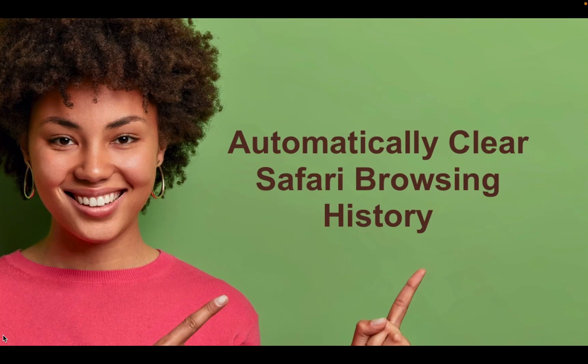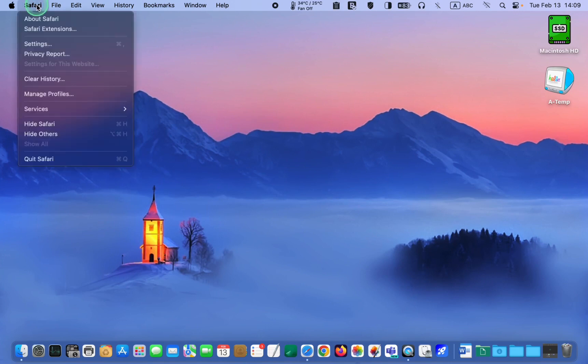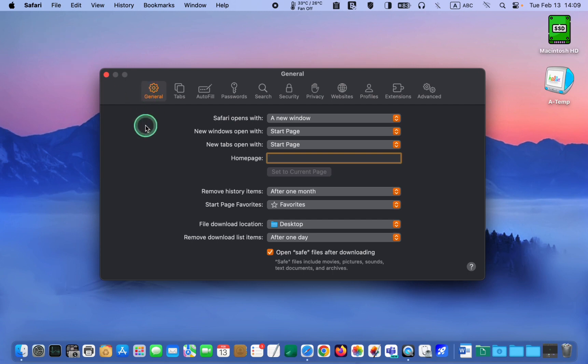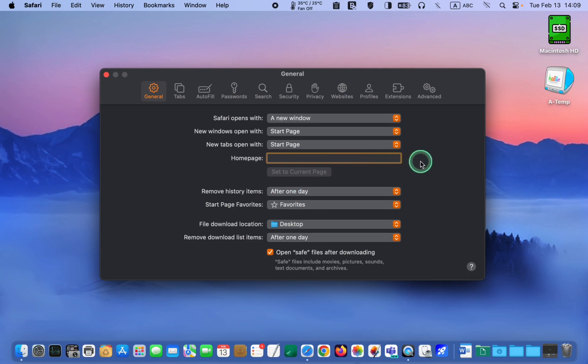Automatically clear Safari browsing history. First, open Safari, click the Safari menu and select Settings. Then go to the General tab, click the Remove History Items pop-up menu and select after one day. This ensures that your history of visited websites is cleared automatically every 24 hours, even if you forget to do it manually.